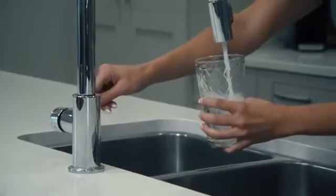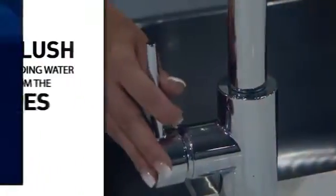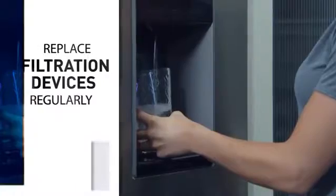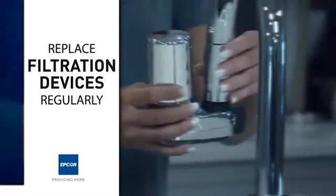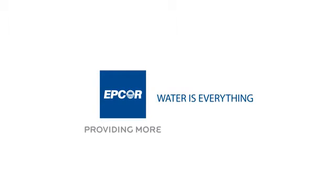You can ensure that the water is tasting its best by keeping a few things in mind. If you haven't used the water from your taps in six hours or more, flush it for a few minutes to freshen it up. If you're using a cartridge filter or a device that attaches to your tap, ensure you follow the manufacturer's instructions. You can find more tips at epcor.com.